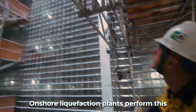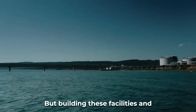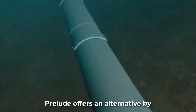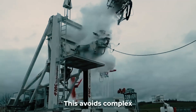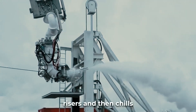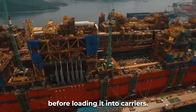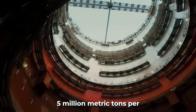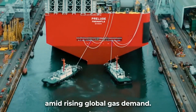Onshore liquefaction plants perform this process after raw gas is piped hundreds of miles from offshore platforms, but building these facilities and pipelines requires investments of billions. Prelude offers an alternative by liquefying gas directly above fields on the open sea, avoiding complex seabed pipelines to shore. The floating plant taps gas via flexible risers and chills it on board using massive refrigeration systems before loading it into carriers. Prelude's liquefaction capacity of over 5 million metric tons per year makes it a strategically valuable mobile facility amid rising global gas demand.